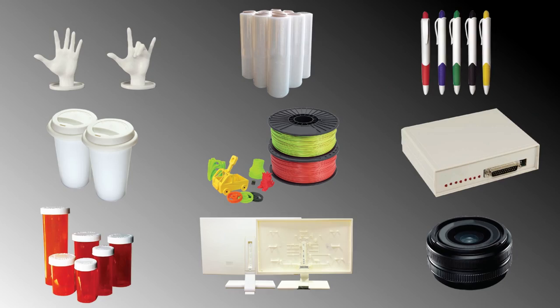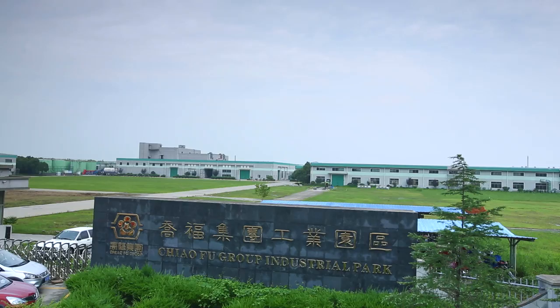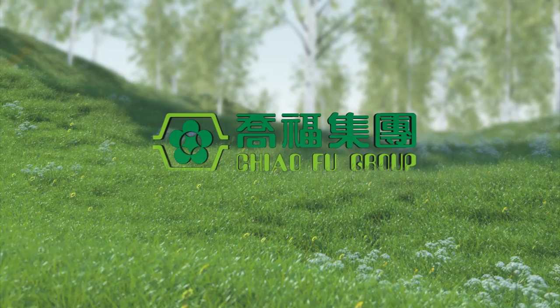Shaofu devotes its innovative energy to creating a sustainable society and giving the plastics industry a brand new image. Shaofu, professional nylon and eco-friendly composites provider.